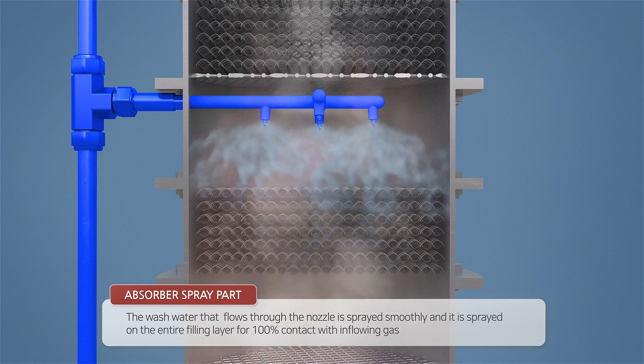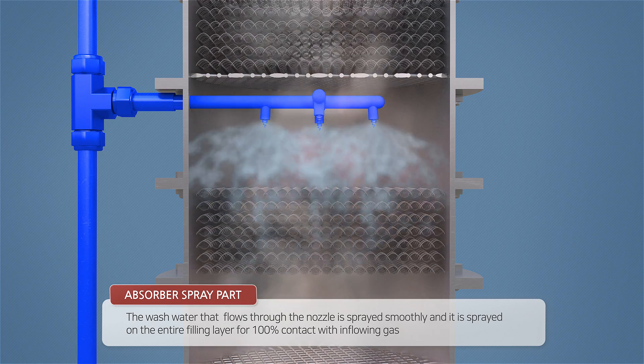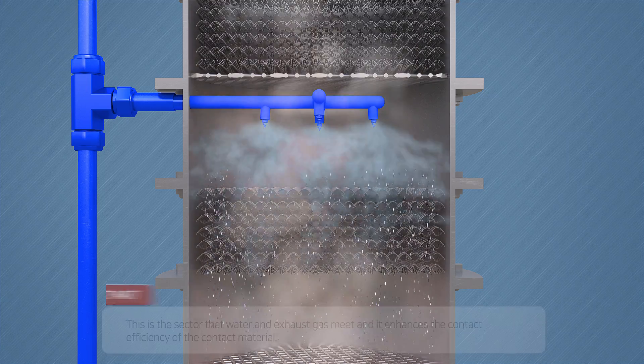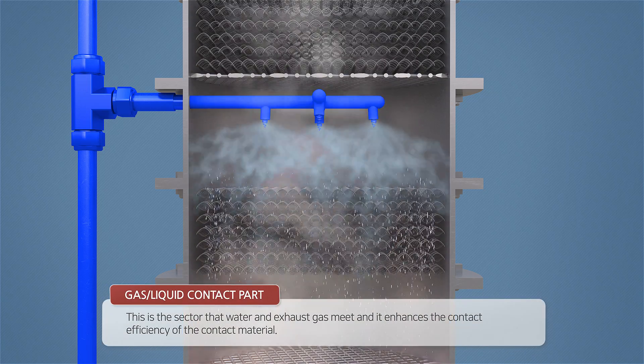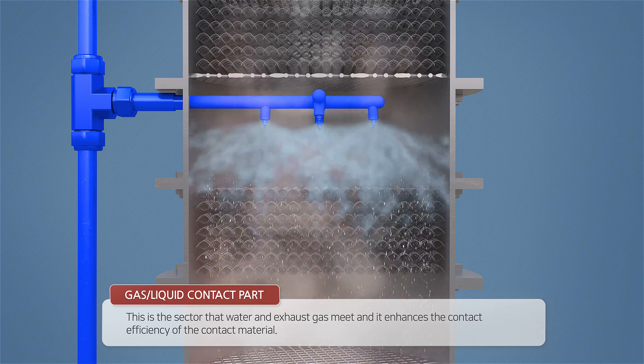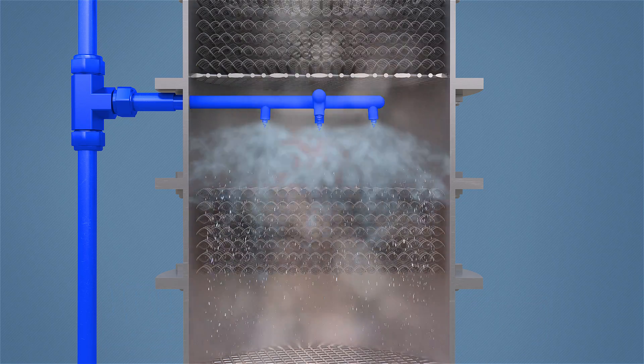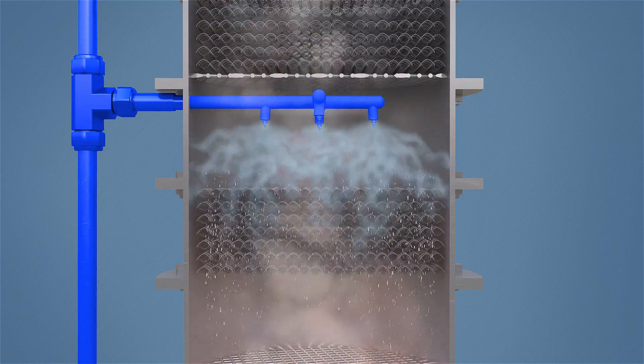Seawater that flows in through the nozzle sprays evenly on the filling layer on the absorber spray part. The area where the exhaust gas flows from the engine and meets the cleaning fluid is the gas-liquid contact part. The contact efficiency of gas and cleaning fluid in the filling layer is raised to the maximum level.